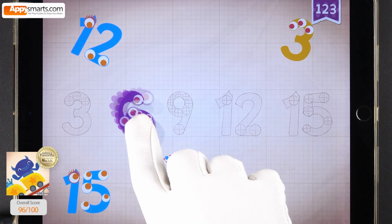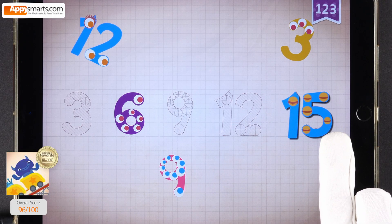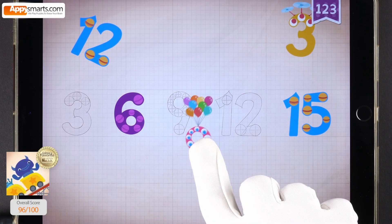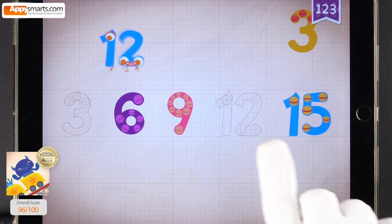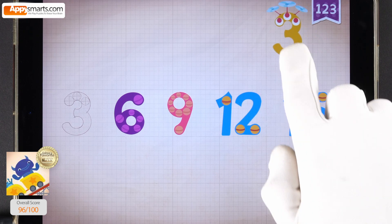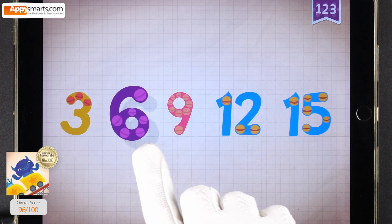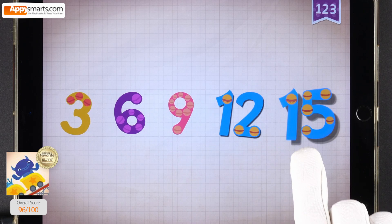6, 6, 6. 15, 15, 15. 9, 9, 9. 12, 12, 12. 3, 3, 3, 3. 3, 6, 9, 12, 15.